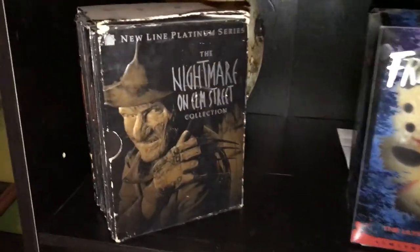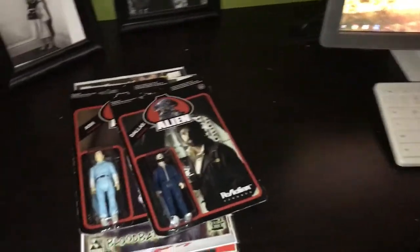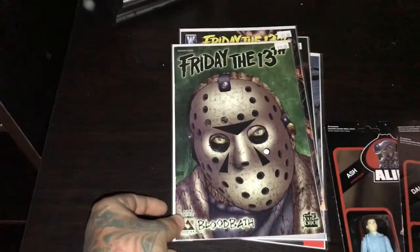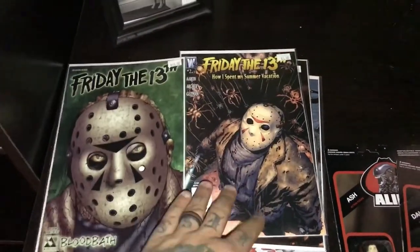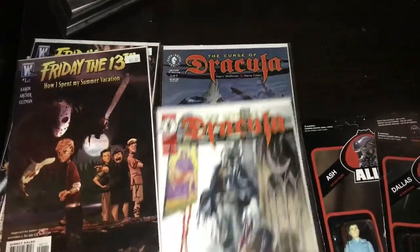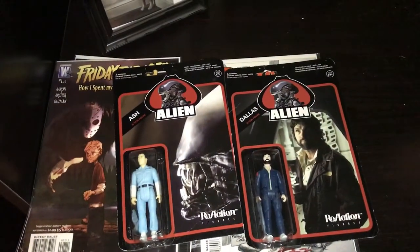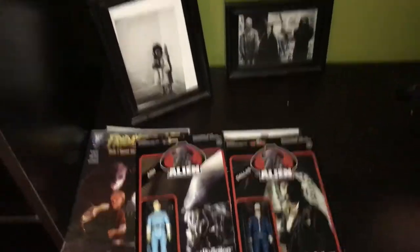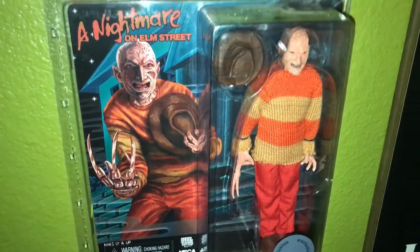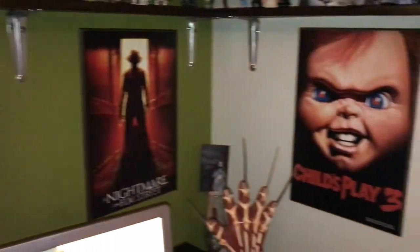My Nightmare on Elm Street — it's seen better days but I've had it for a long time so I kept it. I was out the other day and I actually saw a guy on the side of the road — he said hey man, I got comic books, I'm moving. I went ahead and got these Draculas. Then I found these Alien figures — got Dallas and Ash, they were in a bargain bin at Books-A-Million. Then I found a Nightmare on Elm Street NECA figure — really cool piece, that's a Toys R Us exclusive.